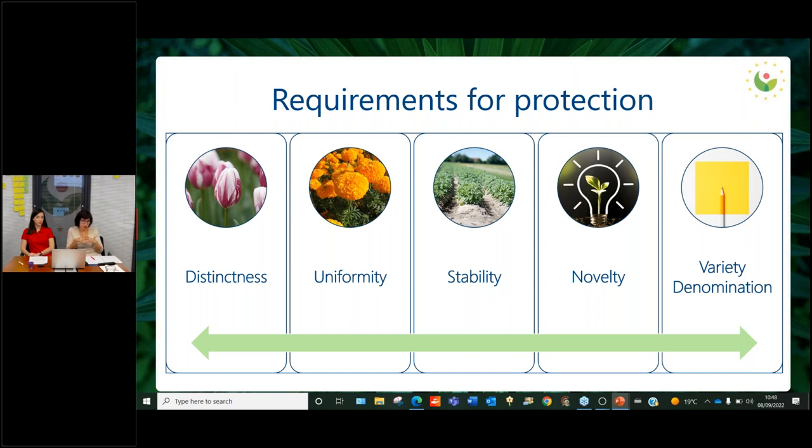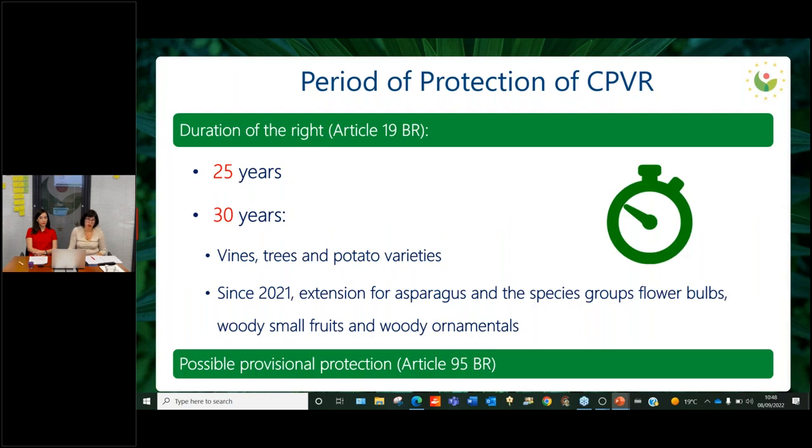Novelty is linked to commercialization, meaning the variety was not commercialized by the breeder with their consent within a certain period. In the European Union, that is earlier than one year before the application; outside the European Union, it's four years, except for trees and vines where the required period is six years. Finally, the variety needs to have an adequate variety denomination. The duration of the right is normally 25 years after the granting of the protection, but in some cases 30 years — for vines, trees, potatoes, and very recently this was extended to asparagus. There is also the possibility of provisional protection since the publication of the application.